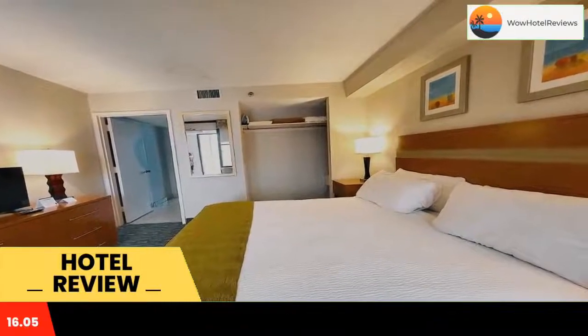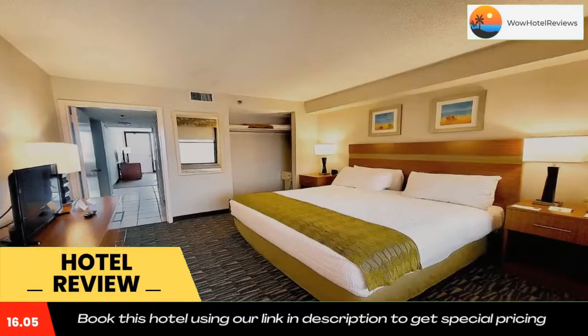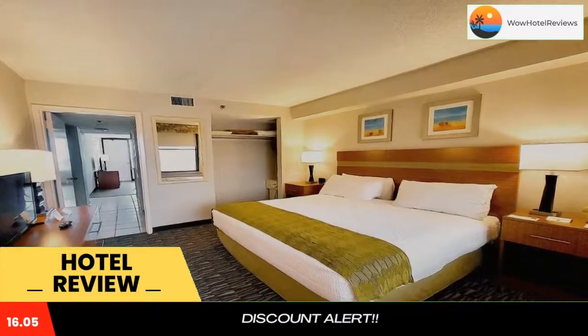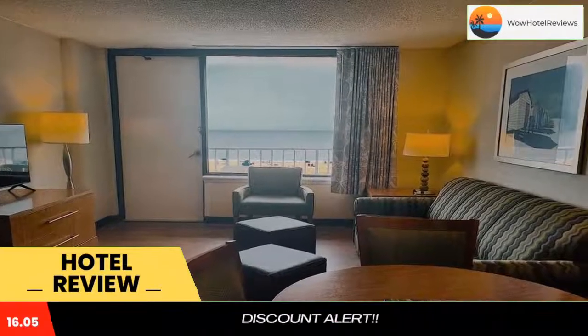The Barclay Towers Resort Hotel offers free Wi-Fi and an indoor pool. A fitness center and a hot tub are available at the hotel. Adventure Parasail is walking distance from the Barclay Towers Resort and Hotel.